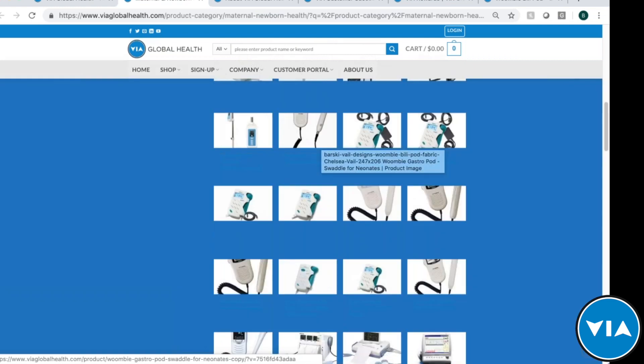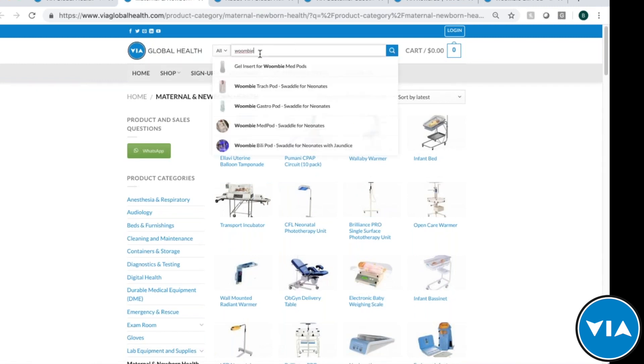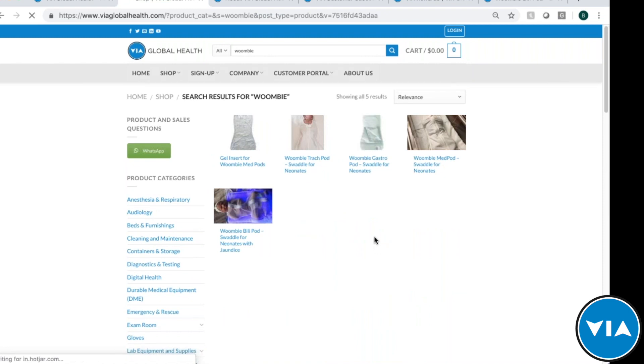Another way to find products is to search, similar to Google — type in your criteria and it brings up recommendations of what we think you're looking for. That shows all the Womby products we sell. Or you can click the magnifying glass or press Enter to get the full search results page with all those products — whether it's the gel insert, the trach pod, the gastro pod, the med pod, or what we're talking about today, the Billy Pod.